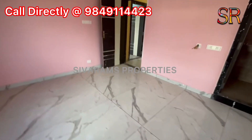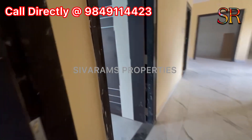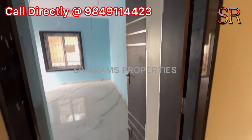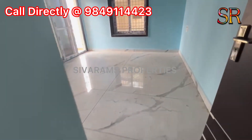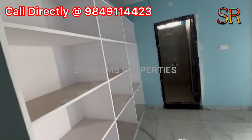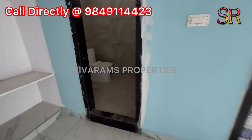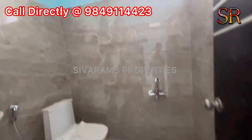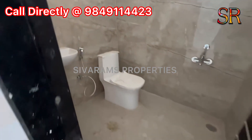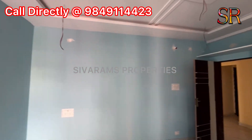We have a beautiful location. The east facing price is 92 lakhs and the west facing price is 87 lakhs. East facing plinth area is 1449 SFT and west facing plinth area is 1353 SFT.